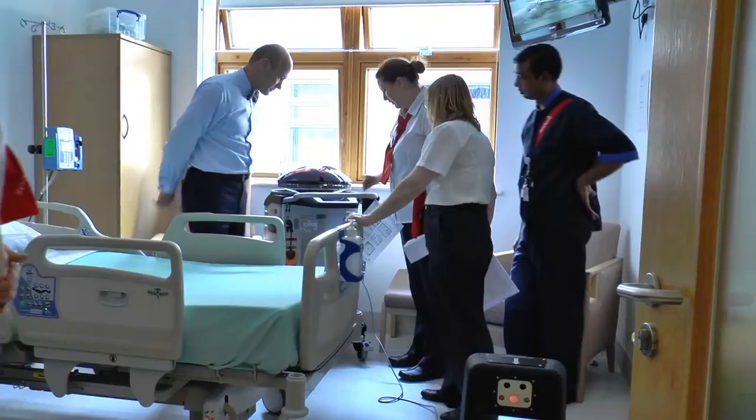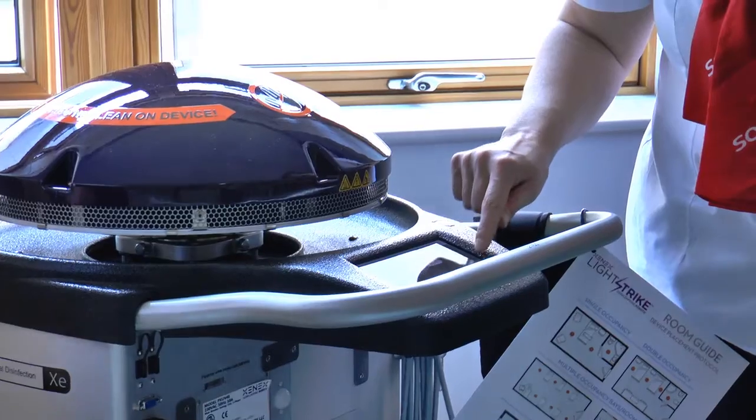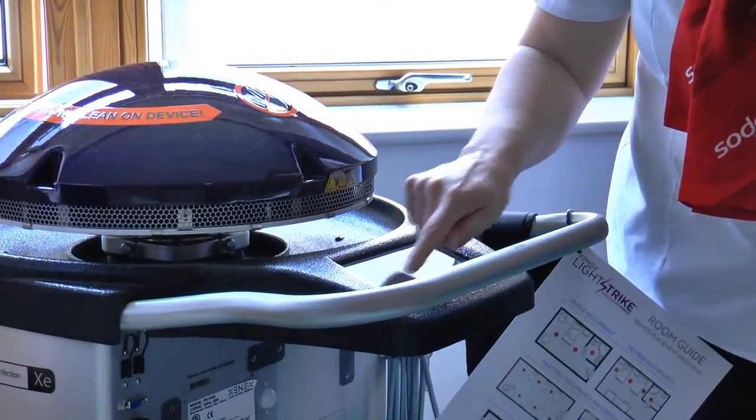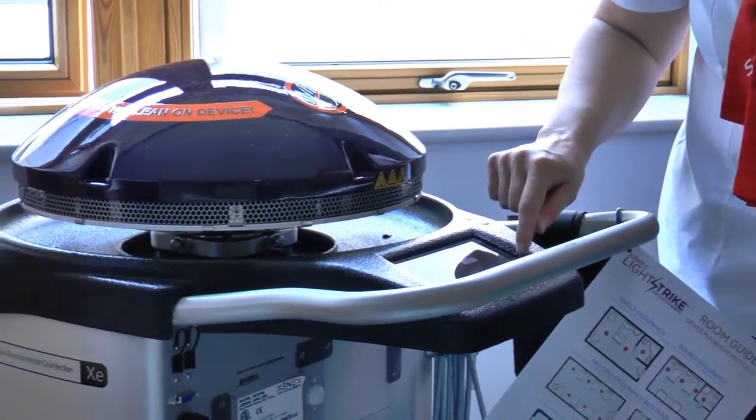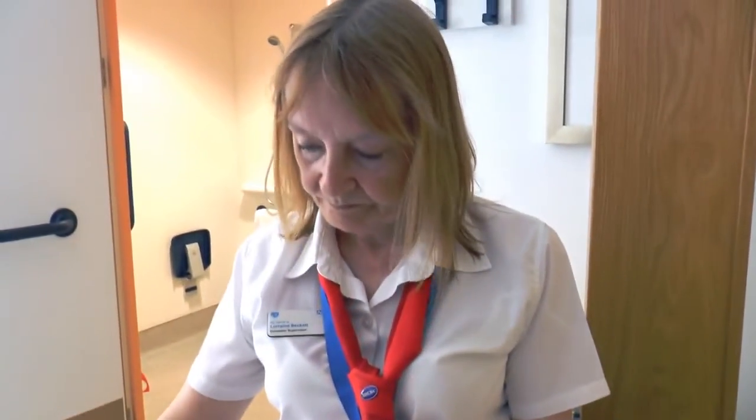Sodexo in the USA use XenX in over 100 hospitals, and when I met my colleague John LaRochelle at a meeting, he introduced me to the idea and I thought it would have a real benefit in the UK as well. We introduced it to the client and the infection prevention team here at Queen's Hospital, and everyone was really excited about bringing a new piece of innovation to the hospital.